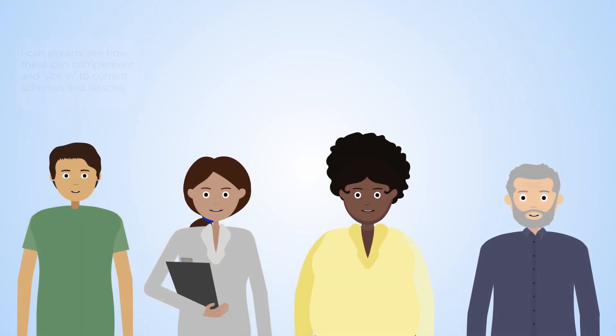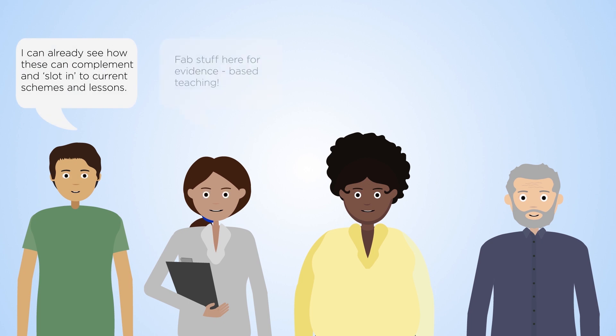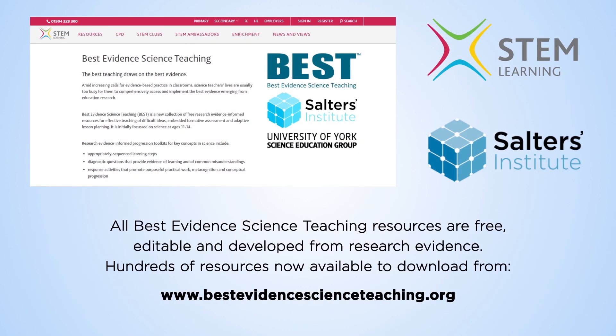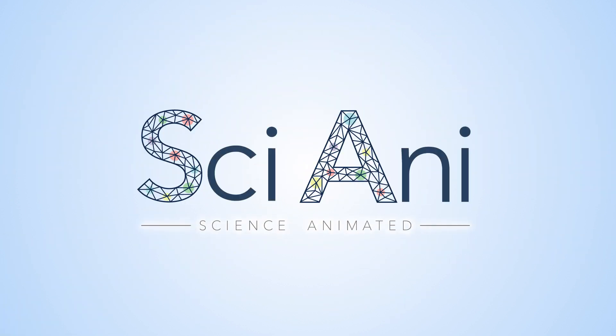The best teaching draws on the best evidence. Best Evidence Science Teaching transforms evidence into practice, putting hundreds of free, research-informed resources at science teachers' fingertips.